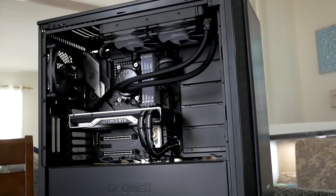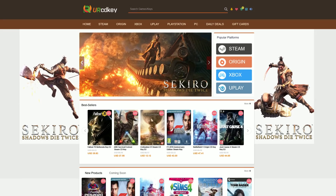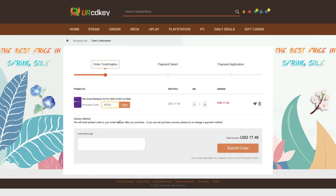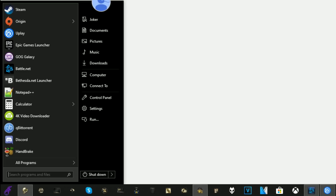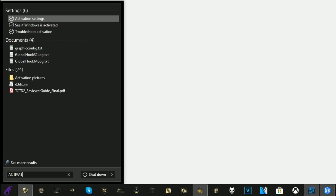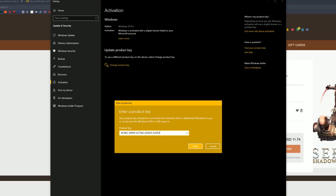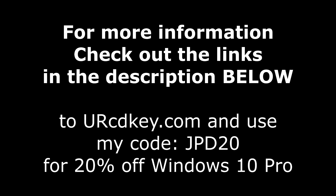We're going to get fired into all of that in just a moment. Did you just finish building a sweet gaming rig only to have this happen to you? Not to worry, because YourCDKey has you covered with Windows 10 Pro licenses for under $18. If you head over there right now, you can save 20% off with my code JPD20 at checkout. You'll receive your key within seconds, then just click the start button and type activate to find the Windows activation screen, and all you've got to do is paste your code in. Check out the links down in the description below.